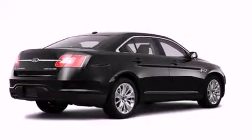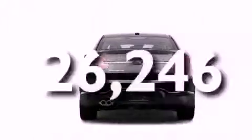An anti-lock braking system, dual airbags, a power passenger seat, and this vehicle has fewer than 27,000 miles on the odometer.